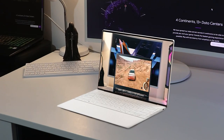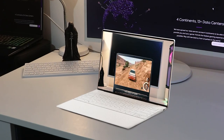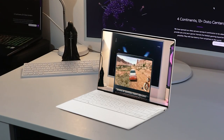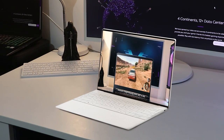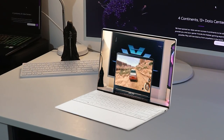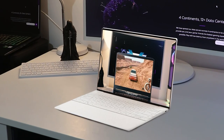My only other real knock about this otherwise impressive debut is that it won't have a full HD 1080p resolution webcam. It comes without saying that the bezels around the display are still minuscule on the XPS 13 Plus and that there's still a camera at the top.